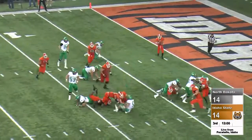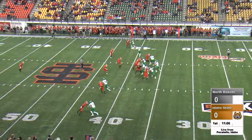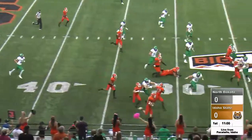Pitch to Oliveira — no, he did not get it! And the Bengal defense drops him. He'll throw and it is picked off at midfield.